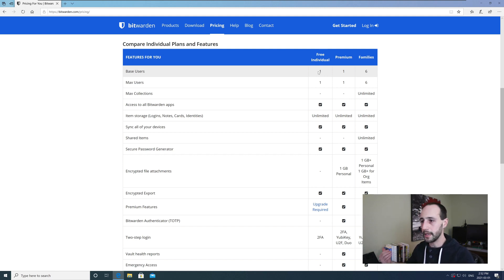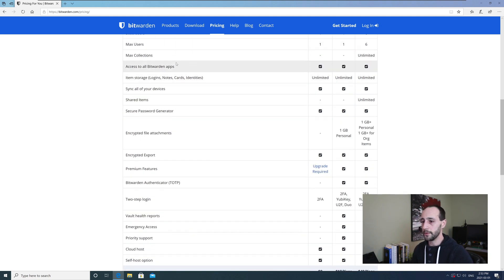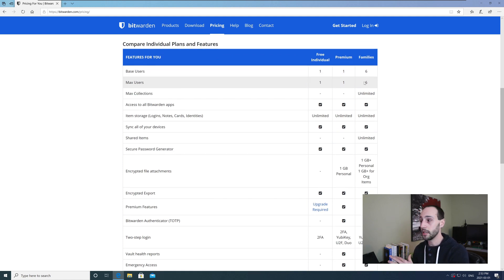For example, if my wife and I both had Bitwarden accounts, we each have our own passwords, but for shared family accounts like a school login, we'd put that into a collection called 'school' or 'kids,' and anyone entitled to that collection would get access. But today we're talking about whether free or premium makes sense for you as an individual — these plans are just for one user and aren't designed to share passwords with anybody.